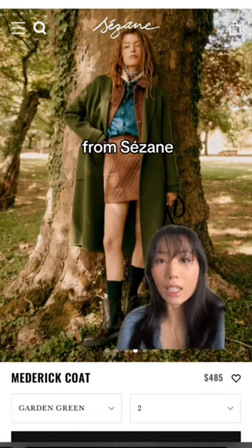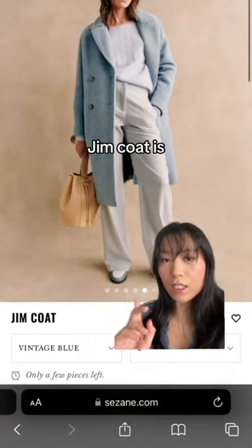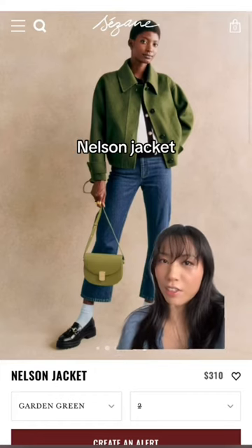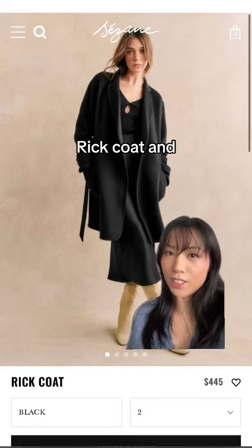This is the Medra coat from Sézane — it's a lighter one with no lining, comes in a camel color and a sand color. The Jimco is also a really nice option, but only this color is 100% wool. And if you want something cropped, this is the Nelson jacket from Sézane, which also comes in a beige. Lastly, a shorter version called the red coat, and it only comes in black.